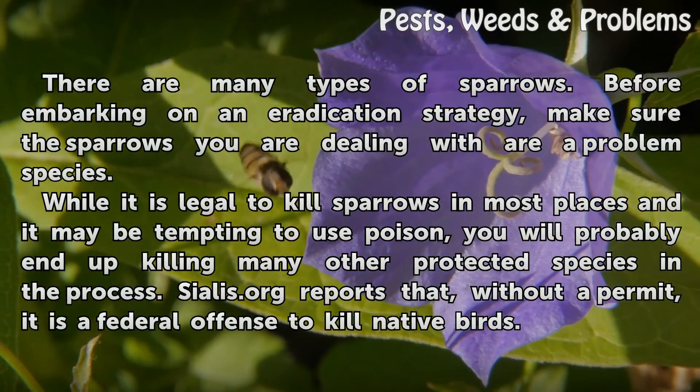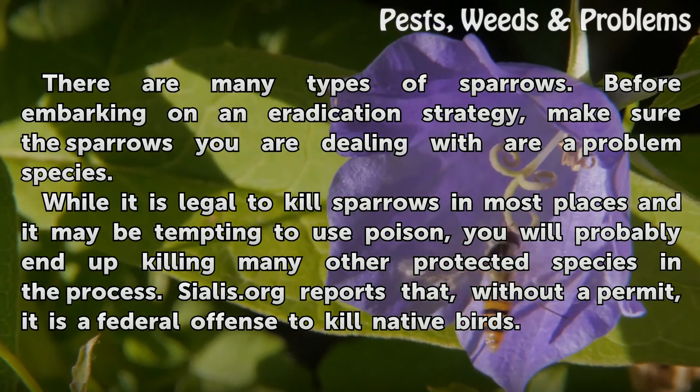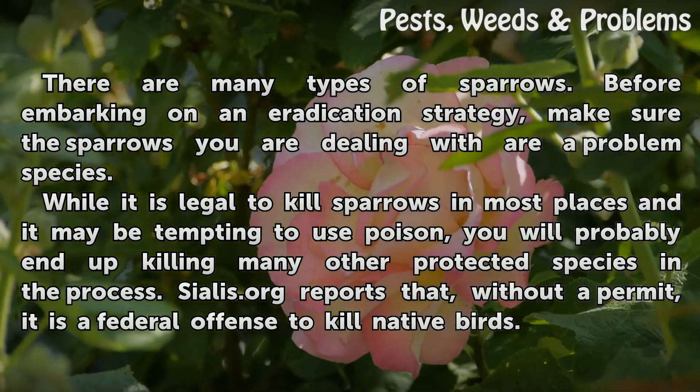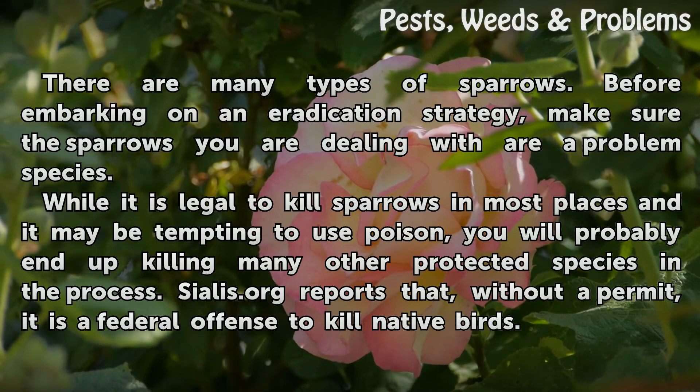There are many types of sparrows. Before embarking on an eradication strategy, make sure the sparrows you are dealing with are a problem species. While it is legal to kill sparrows in most places, and it may be tempting to use poison, you will probably end up killing many other protected species in the process. Salis.org reports that, without a permit, it is a federal offense to kill native birds.